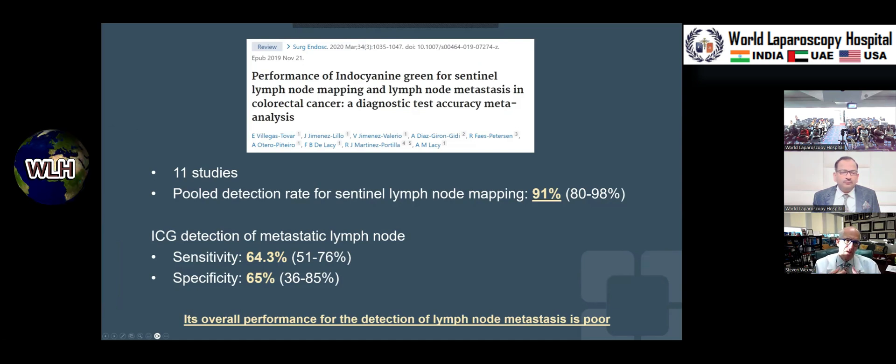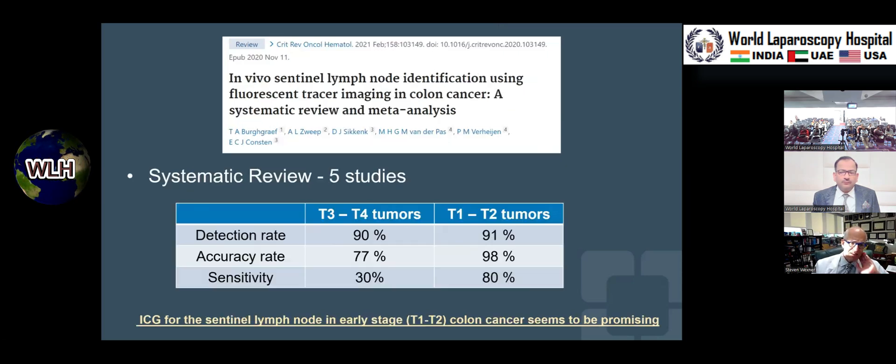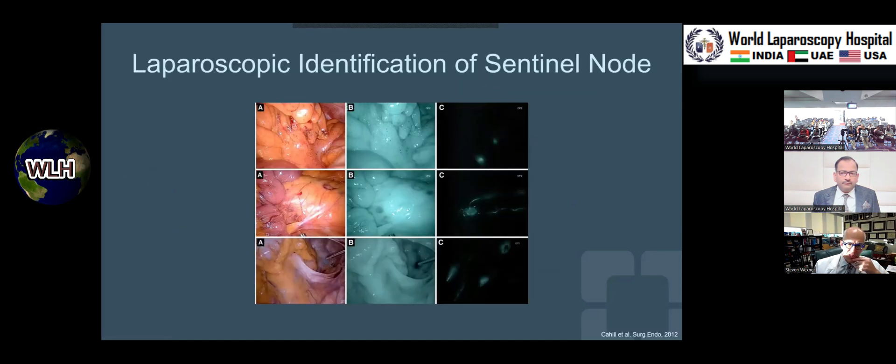Antonio Laci and his group did a meta-analysis, finding 11 studies with an overall node detection of 91 percent, but of metastatic nodes, about two out of three — not ideal. It's promising in early lesions, though, where it may be very helpful. You can see here that with white light you may not see these lymph glands, but as you apply ICG you appreciate there's actually a lymph node right there that may not be readily visible to the naked eye.